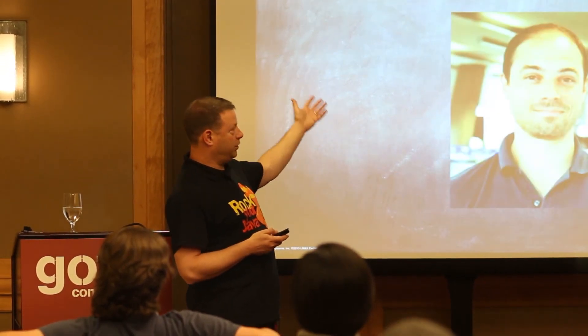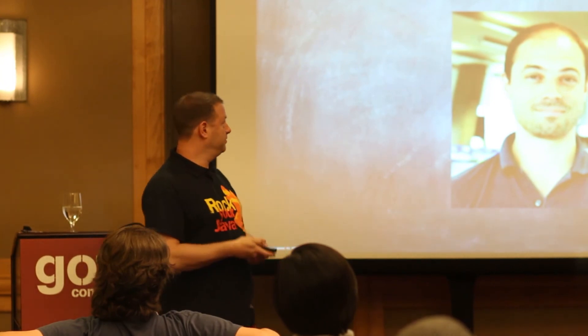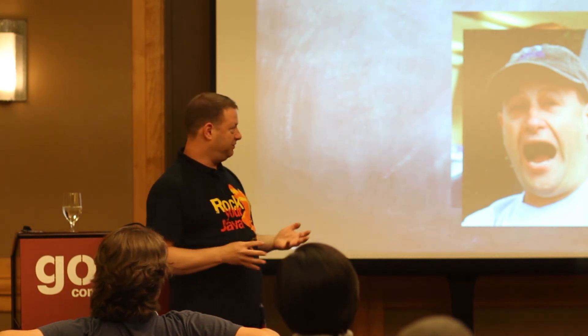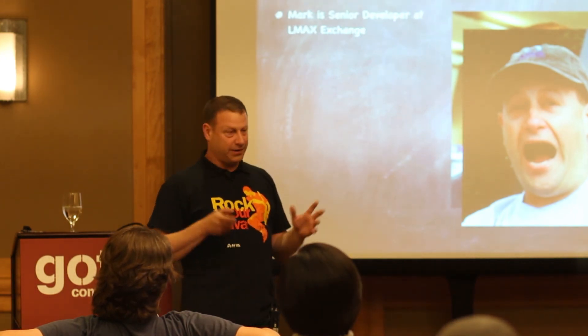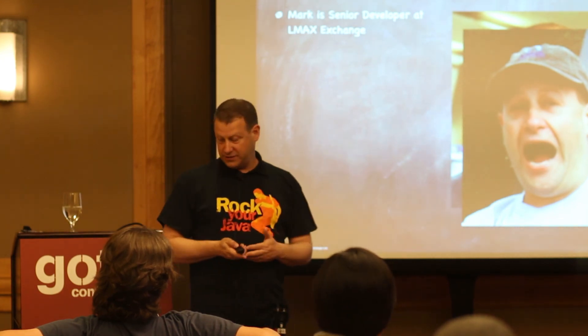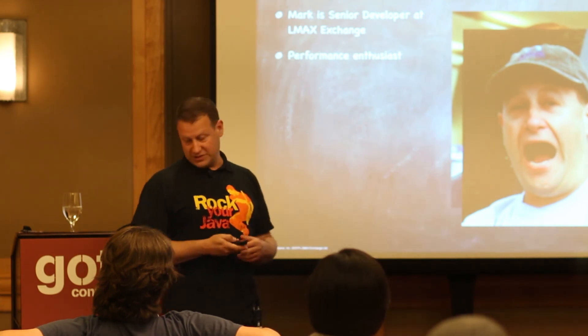I'm also standing in for Mark Price, who is an LMAX engineer. We actually built this presentation together, but he's in London right now. Mark is a senior developer at LMAX, focused on performance — not just in his job but in general. He just likes performance things.